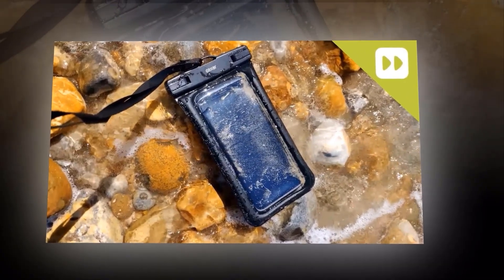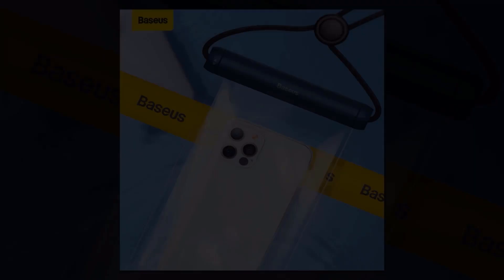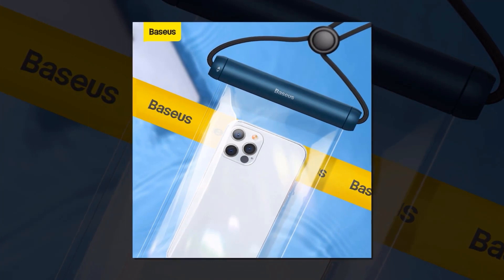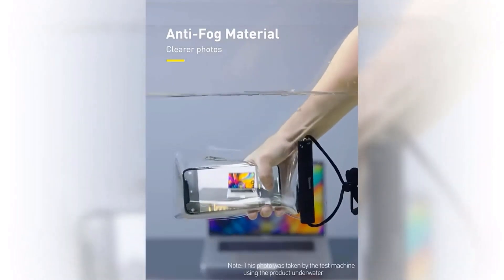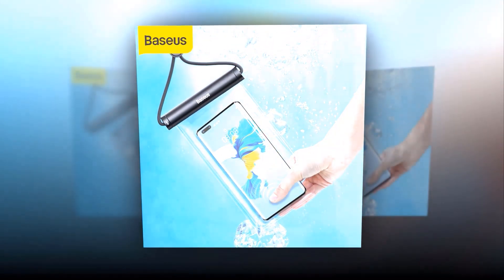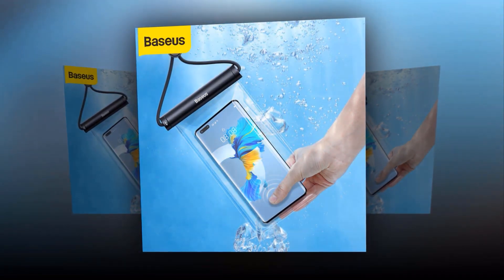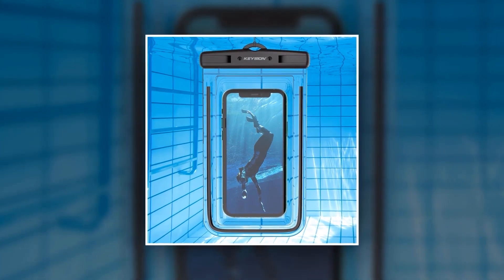Not only is the IPX8 waterproof phone bag case perfect for water activities, but it's also an excellent companion for outdoor adventures. Its durable construction protects your phone from accidental drops, scratches, and dirt. And when you're not near water, it still keeps your phone safe from spills, splashes, and sweat. The easy snap-and-lock mechanism ensures a secure and watertight seal. Choose from a variety of stylish colors and sizes — get the Basias IPX8 waterproof phone bag case today and enjoy worry-free water adventures.